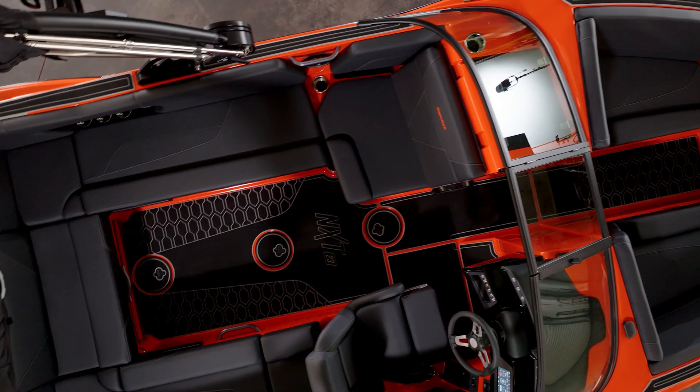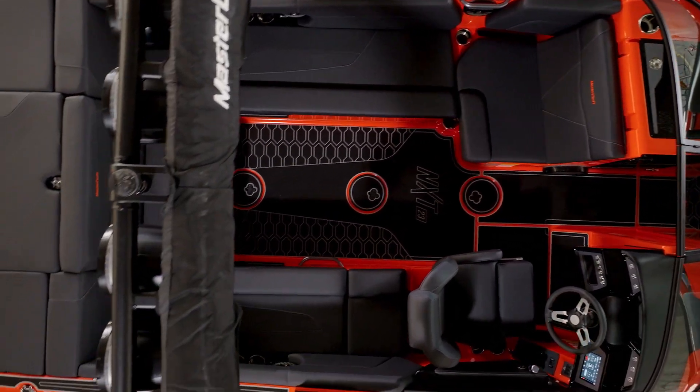When the Mastercraft design team put pen to paper to create the NXT 23, their goal was to make your day on the water easier. They wanted to incorporate sleek exterior lines and a brand new hybrid bow design while providing more storage, more seating and more ballast capacity for elevated comfort and best-in-class wave and wake performance.